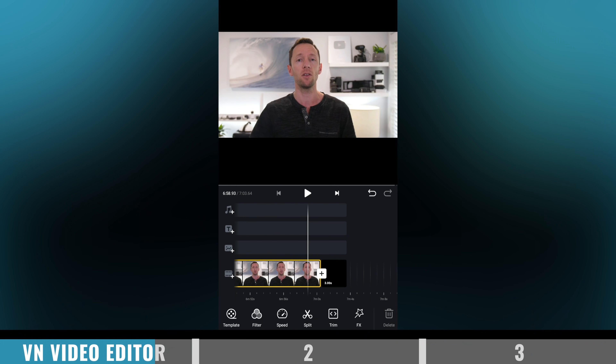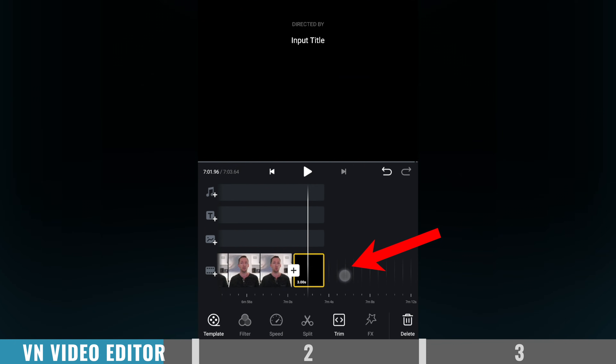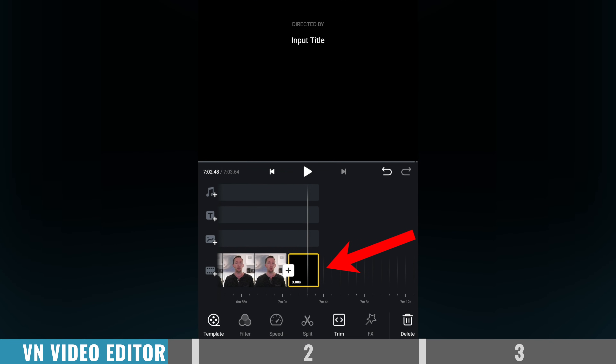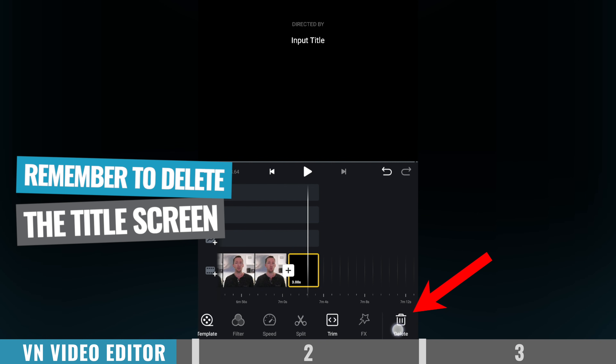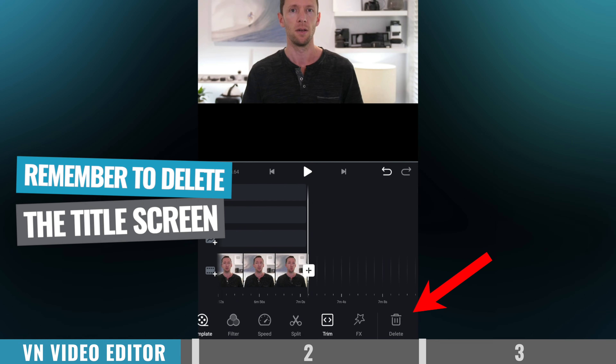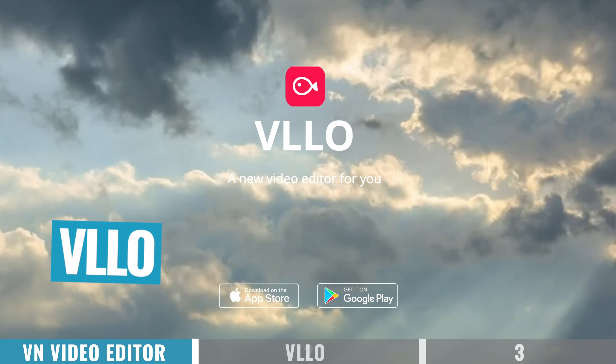In regards to the downsides, there is one thing that annoys me — when you create a new editing project, there is a title screen that gets created and shows up at the end of your video. You can delete it, you should delete it, you just have to remember to delete it. If you forget, it's going to show up at the end of your video. So not a deal breaker, just something to be aware of — delete the little title card at the end and you'll be good to go.